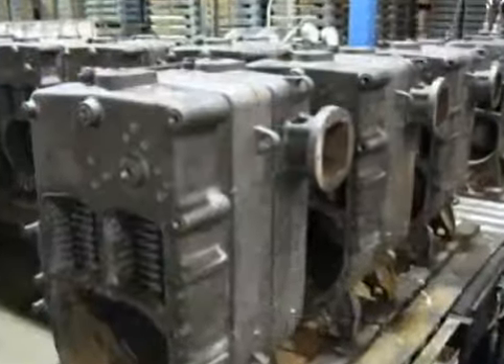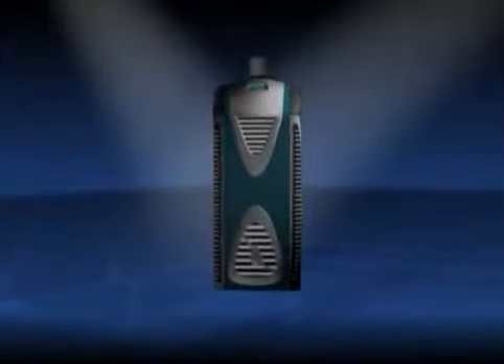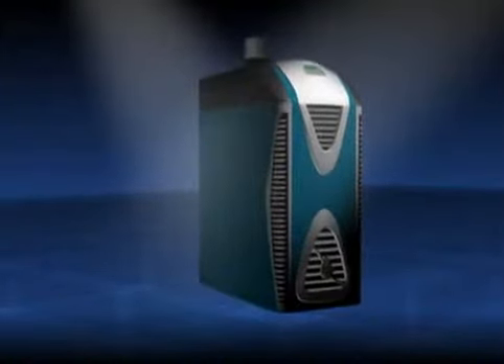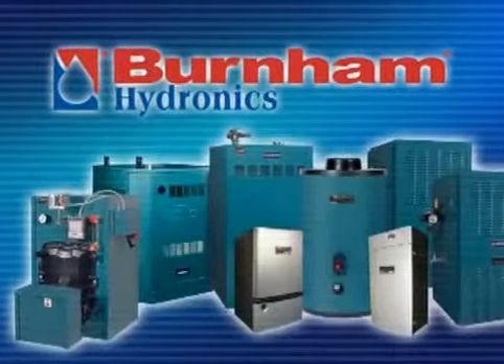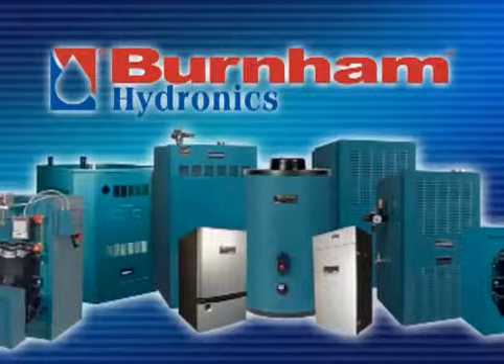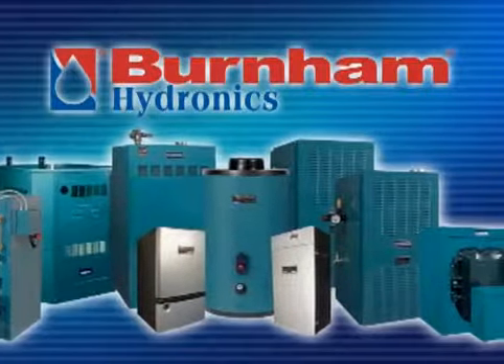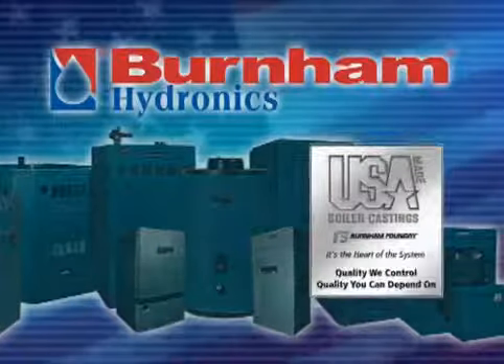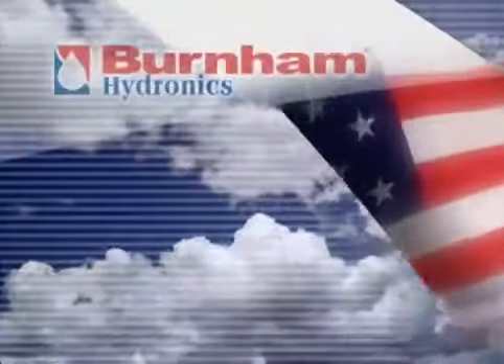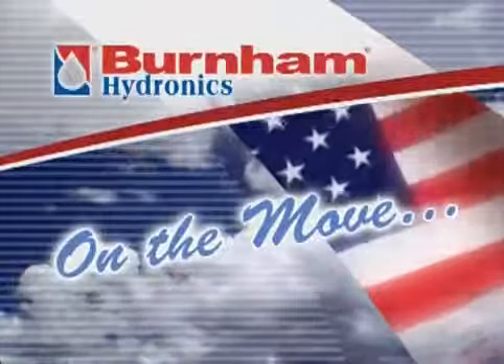Burnham is continuing to develop new products, new capabilities, and innovations that will keep them and their customers at the forefront of the best heating available for years to come. Burnham Hydronics — continuing to be the leader in hydronic heating, with the most complete and advanced product lineup. Burnham, the one that's made in America. Burnham really is on the move.